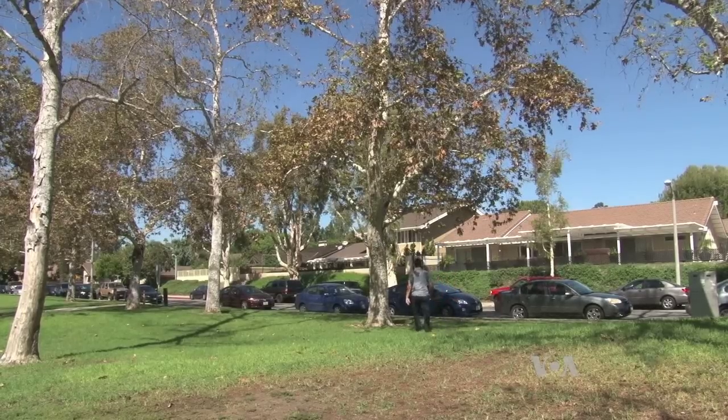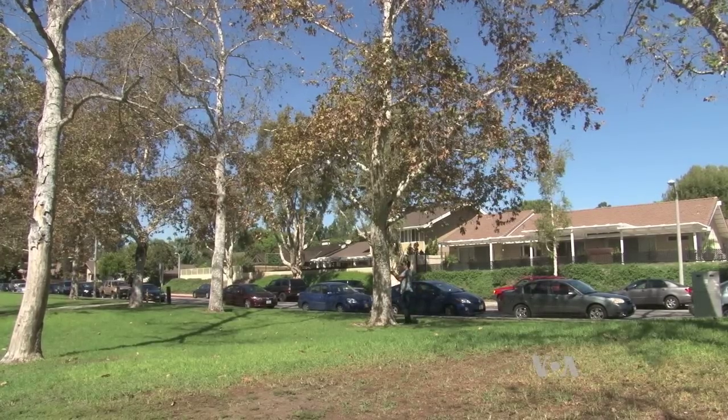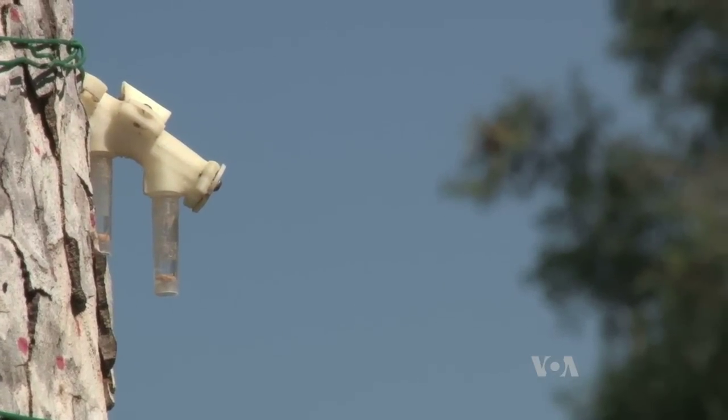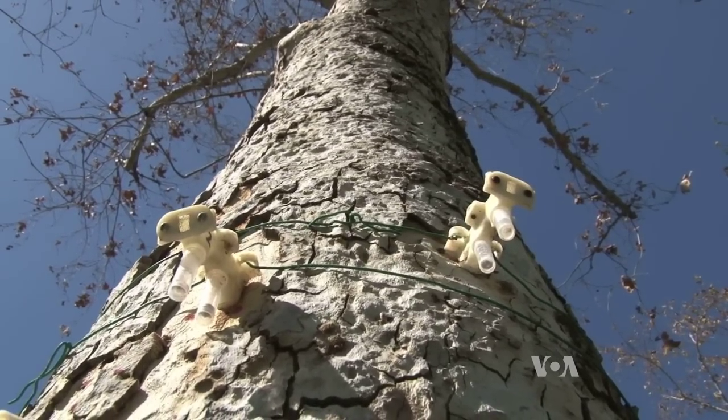Entomologists have been trying different treatments to kill the beetles and the fungus, but it was time-consuming and difficult to learn if the treatments worked — until this device, a 3D printed bug trap, was developed to place over the holes in the trees.